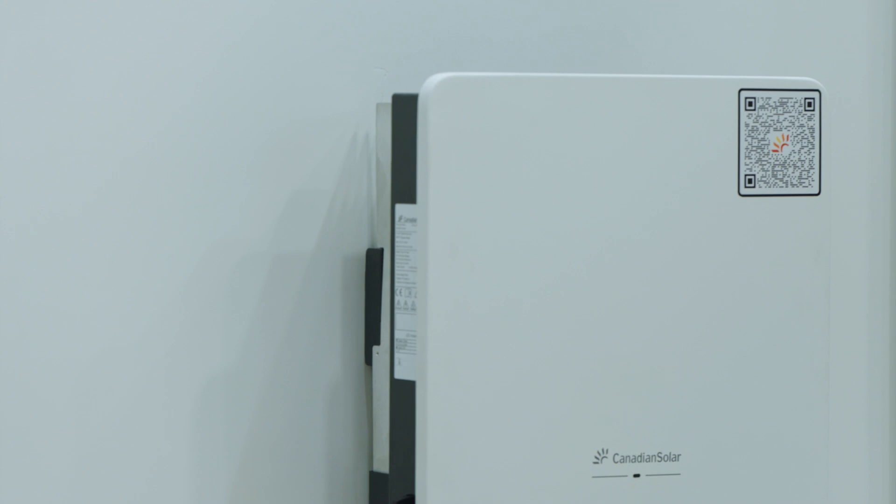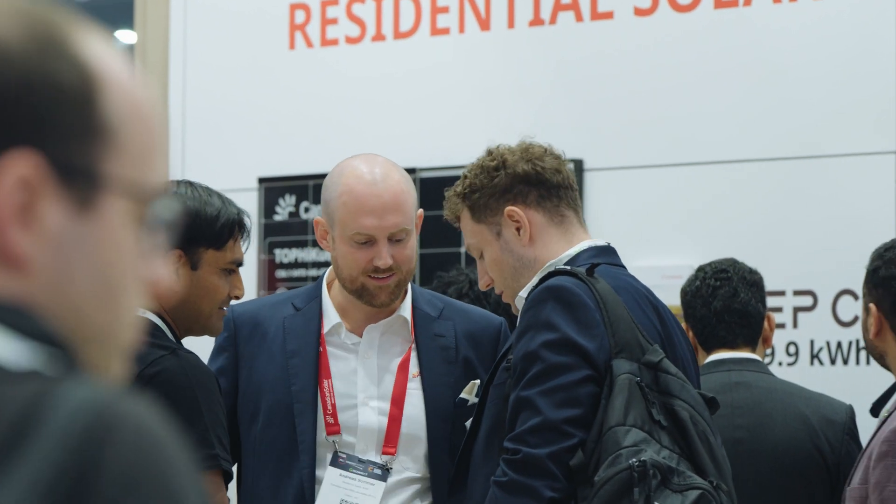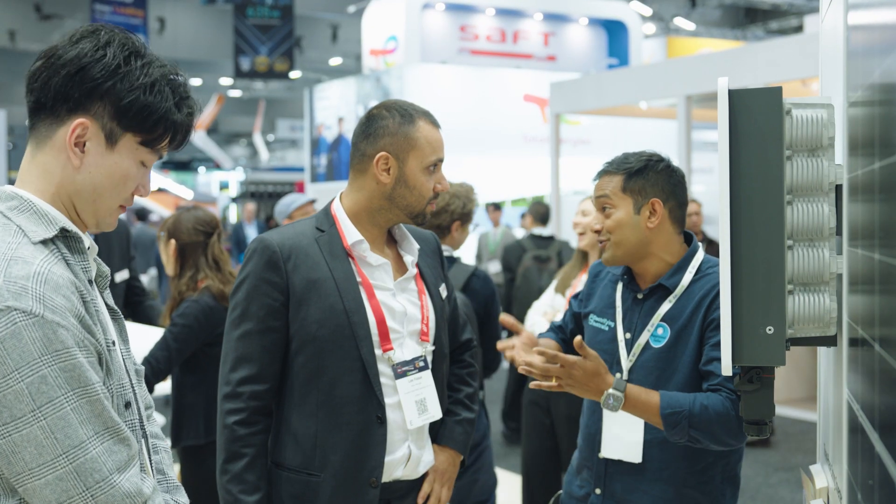We've been working with Canadian Solar for more than nine years now. As a brand, I definitely want to recommend them to owners in store because they have very good quality products, and they have continued technology and innovations, and also they have a very good supporting team. Canadian Solar has been around for many years and has a really good name in the Australian market. We like to work with a reliable brand, which makes it much easier for us to represent the brand in front of customers. The known brand is always easy for us to sell.